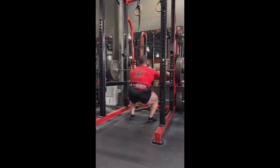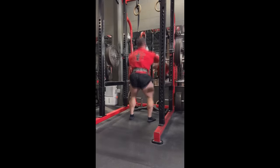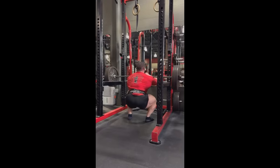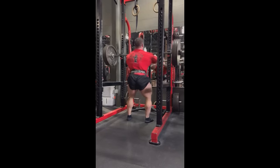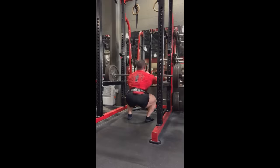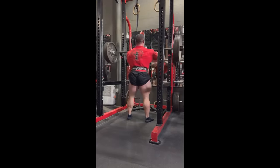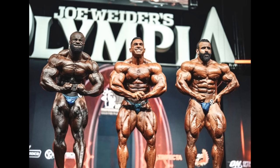He's doing front squats, which completely makes sense for this guy because he's not lacking glutes — his glutes are amazing on stage, shredded, dry, well-developed. I would say the same thing about his hamstrings. What he is lacking is quads. Now you're probably thinking his quads are not really that bad.